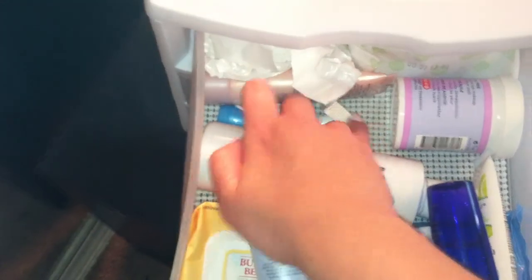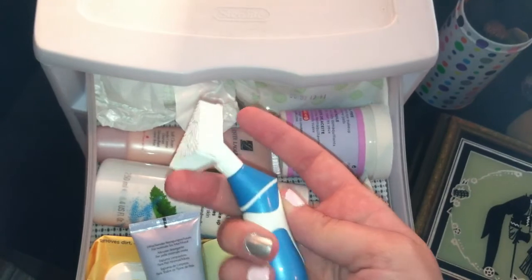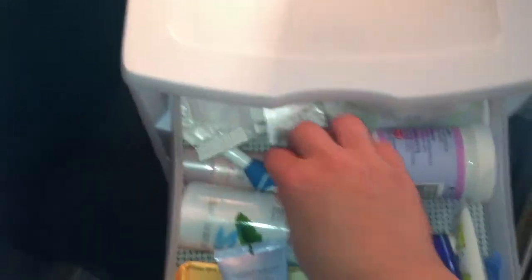Oh, and then this is kind of cool. It's not like a Clarisonic obviously, but it's got these rubberized bristles and it's like a massager — it vibrates and stuff. I use that sometimes.